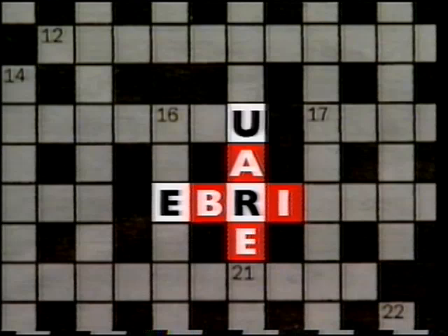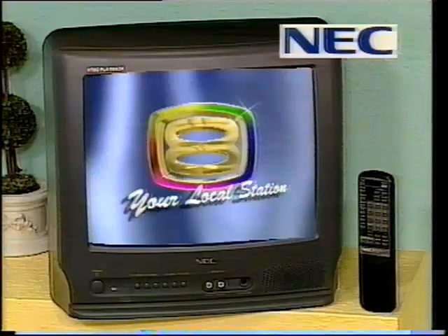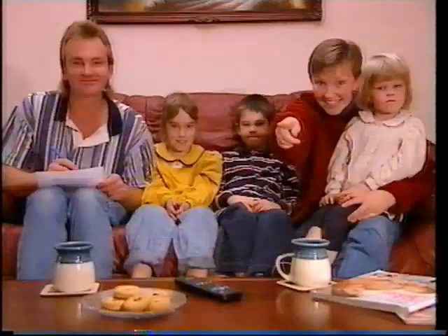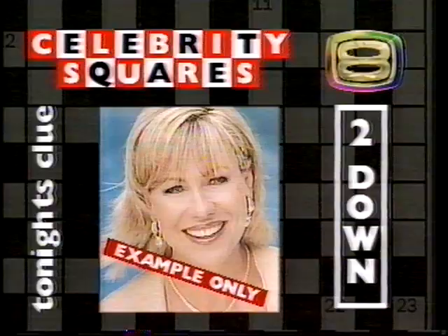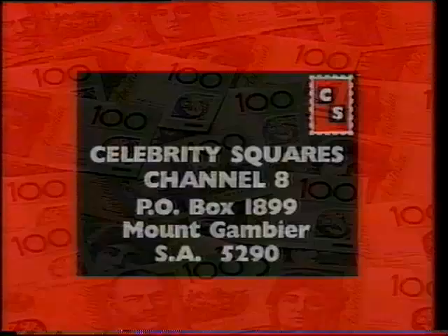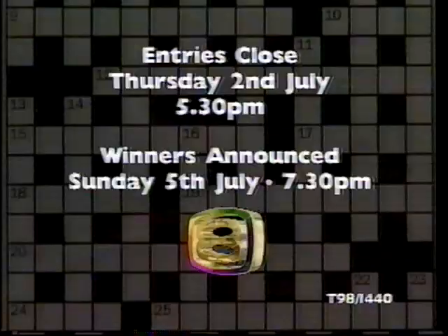Channel 8 Celebrity Squares is on now. It's the Celebrity Crossword where you're playing to win $5,000 cash or one of these great NEC products. Make sure you've got your official entry form from participating retailers and keep collecting the clues. Each night on Channel 8, be watching between 6 and 11 until June 27. We'll be showing two celebrities nightly. When you've collected all 28 Celebrity Squares clues, send your official entry form to Celebrity Squares Channel 8 or deliver it to the station. Entries close Thursday July 2nd. Winners announced on Channel 8, Sunday the 5th of July. Celebrity Squares — the whole family can play. Keep watching to win on Channel 8.